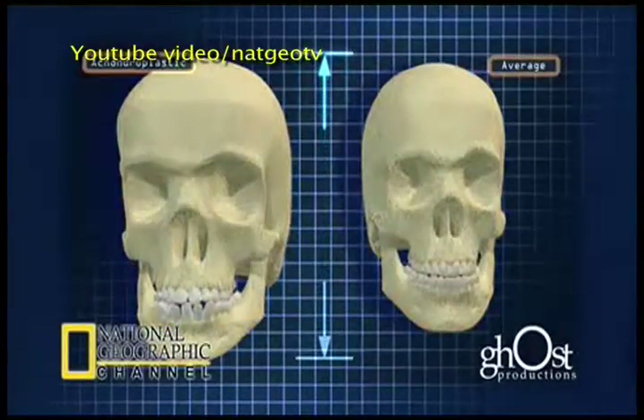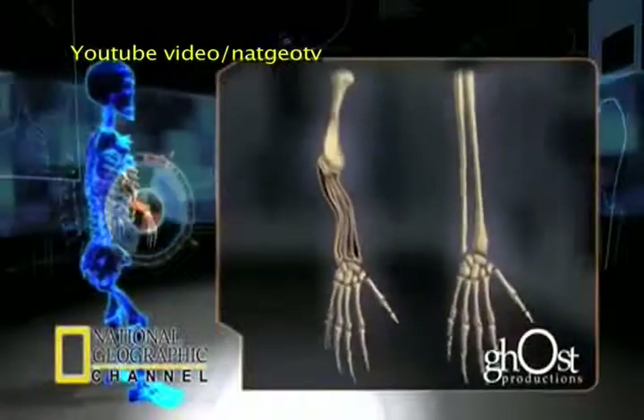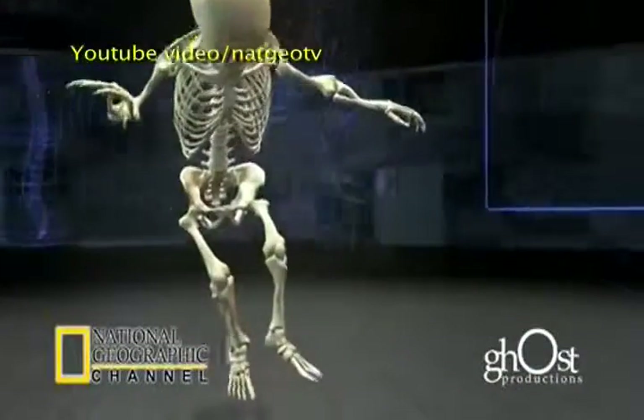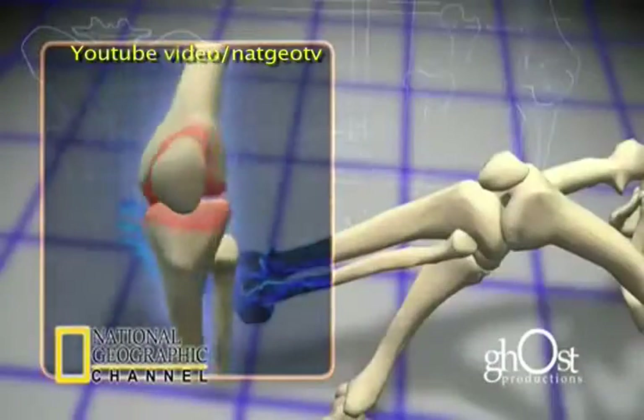Disproportionate Dwarfism is when one body part is small and the others are average size or above average size. Proportionate Dwarfism is when all the body parts are small.